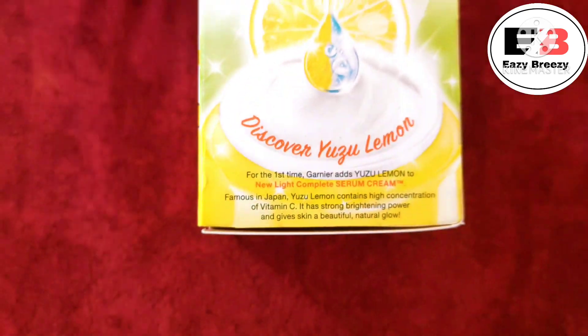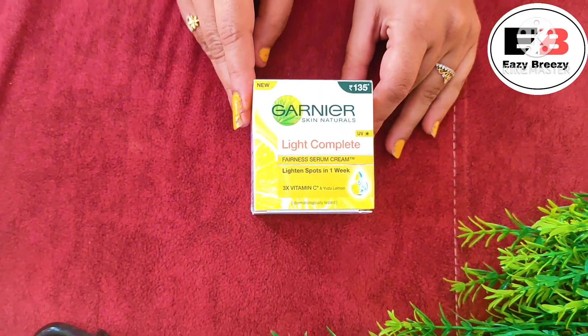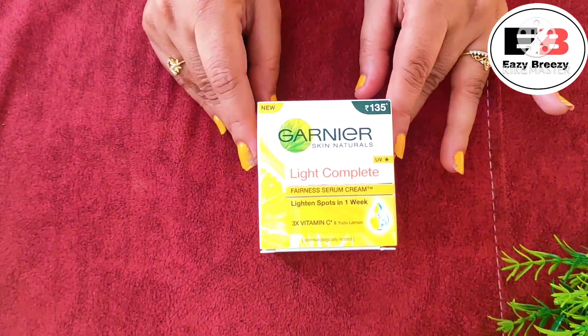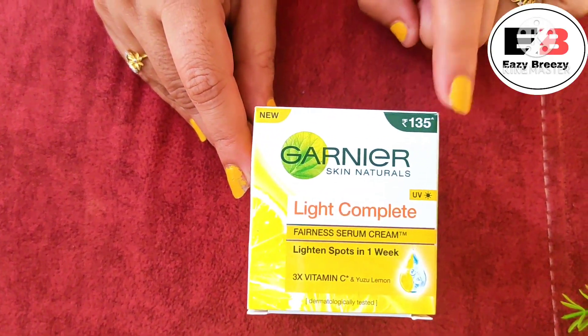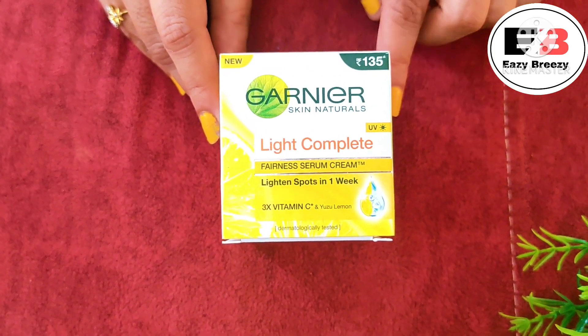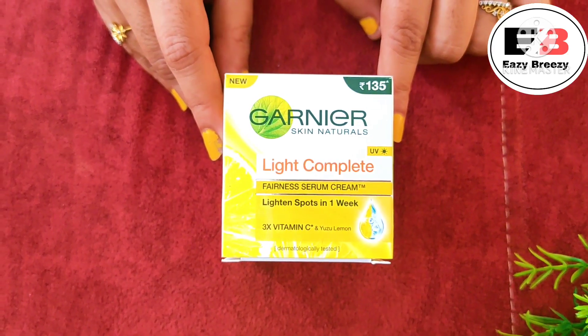Now let's talk about packaging. I received this product — the price here is 135 rupees, and the product quantity is 45 grams. The MRP is 135 rupees, but I bought it from Dmart and got it for 99 rupees.